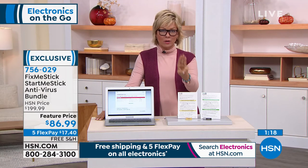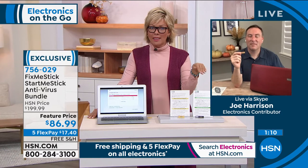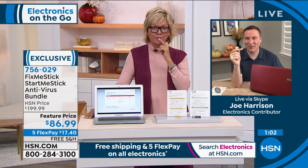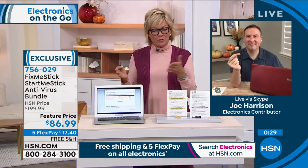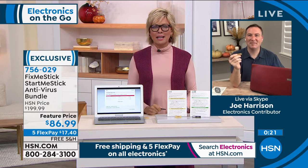The Fix Me Stick is good for three licenses — three different computers — forever. That's right, forever. Once these quantities sell out, Fix Me Stick told us they won't be able to offer the lifetime story anymore. This final bundle is the last time. After this it's $59 a year — they said they're not going to charge HSN customers that, but they can't do lifetime service anymore. This is your last chance. These computers are going to be with you for the rest of your life, so it's a great investment in your security.